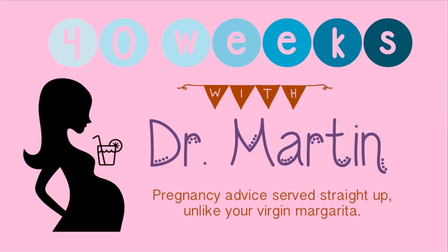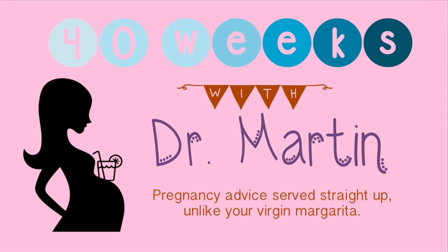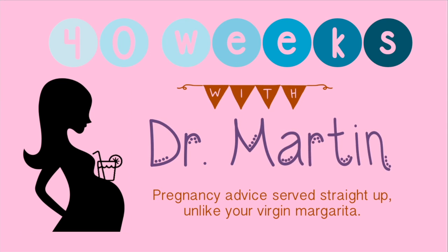I'm Dr. Eva Martin. I graduated from Harvard Medical School and trained in OBGYN. I am passionate about giving you honest, straightforward answers to all your pregnancy questions here on 40 Weeks with Dr. Martin.